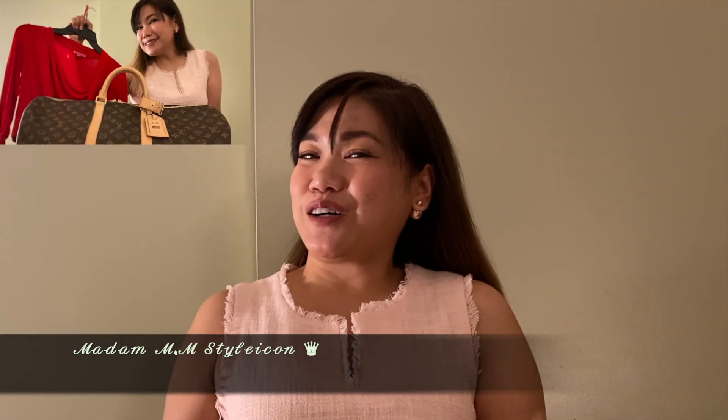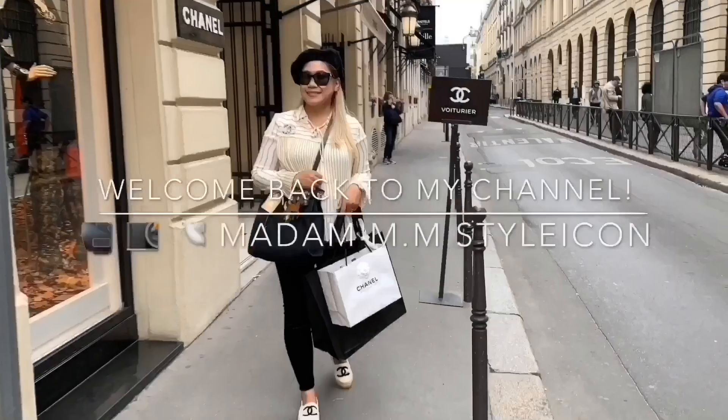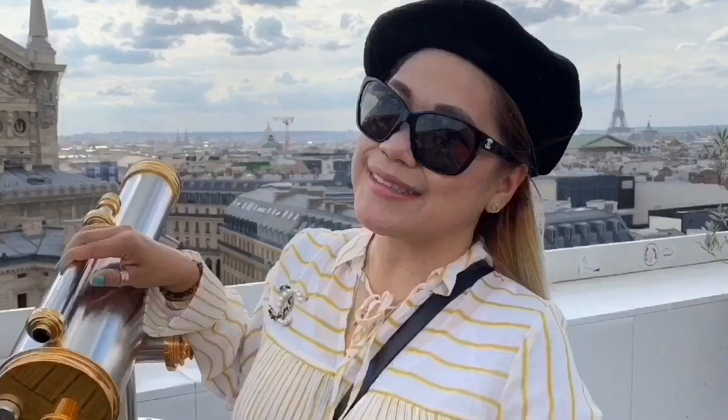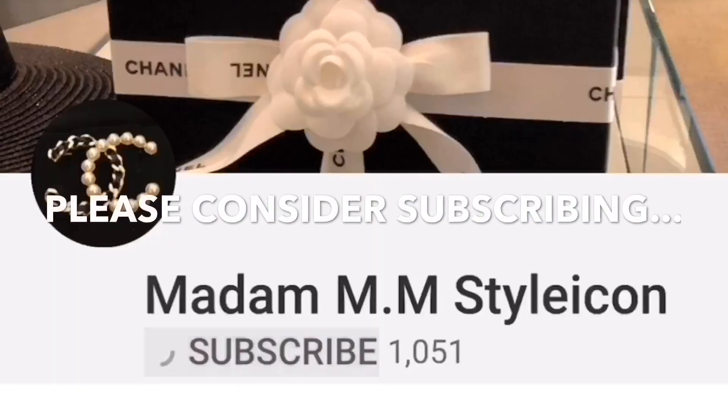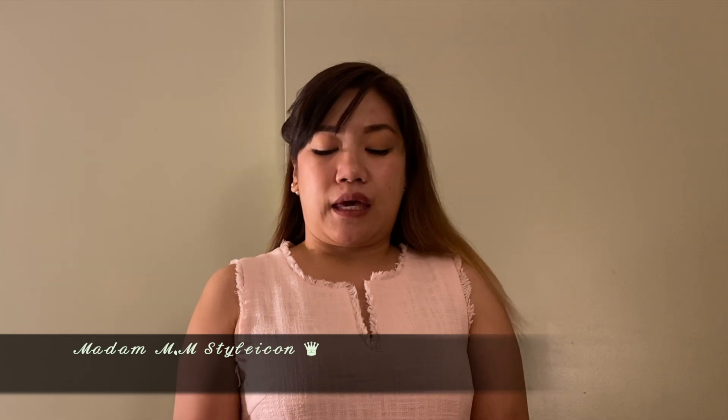Hey guys, welcome back to my channel! Today's video is another tag video called 'Two Items in My Closet That My Husband Does Not Like.' I usually upload videos every week, so if you like this kind of content please consider subscribing. This tag was created by Sabina from Apple City, and I was tagged by the creator and three other ladies: Same Young Love, Be Fabulous with Irene, and She Is Renee Lu.